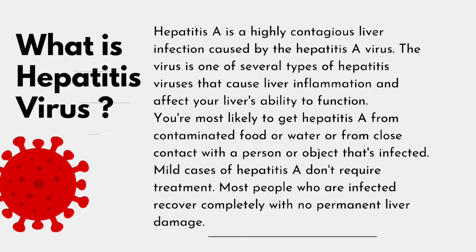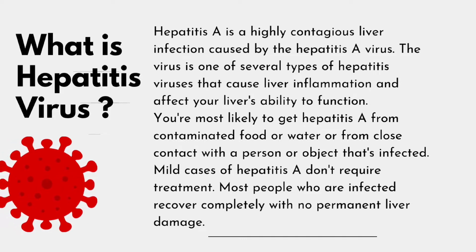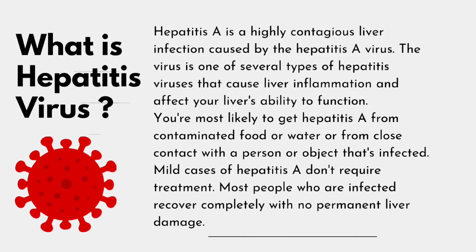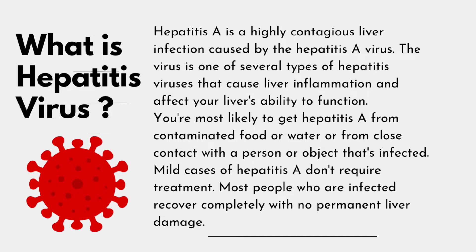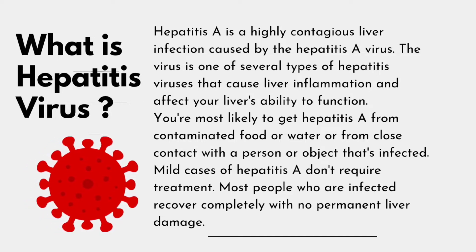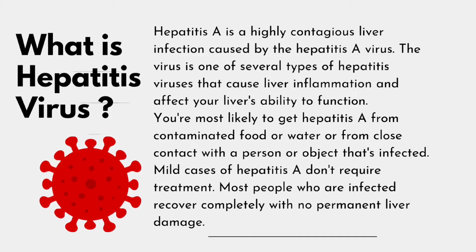The virus is one of several types of hepatitis viruses that cause liver inflammation and affect your liver's ability to function. You are most likely to get Hepatitis A from contaminated food or water, or from close contact with a person or object that's infected.